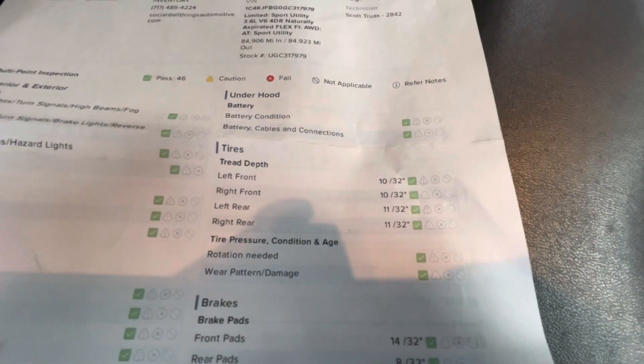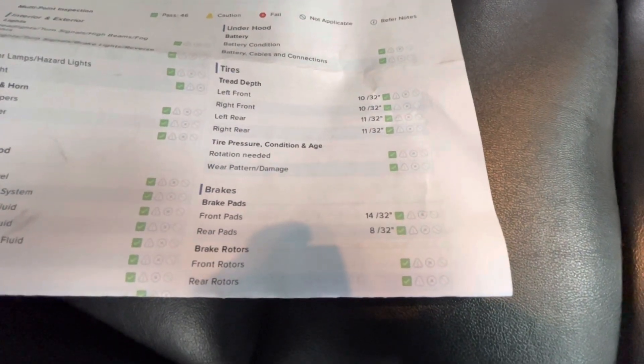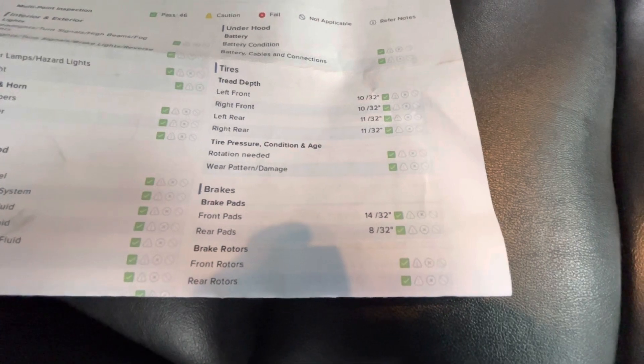For your tire depth, you will have 10/32nds for the left front and right front. For your left rear and right rear, you will have 11/32nds. And for your brakes, the front pads will be 14/32nds, and your rear pads will be 8/32nds.